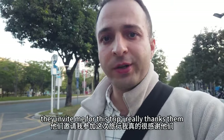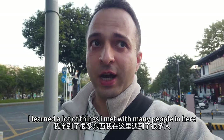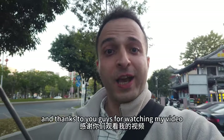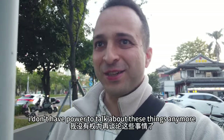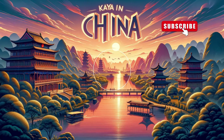It was fun for me - a great experience with one big company in China who invited me for this trip. I really thank them. I learned a lot of things and met many people here. Thanks to them and thanks to you guys for watching my video. See you next time, I hope you liked it. See you in the next one for new videos!